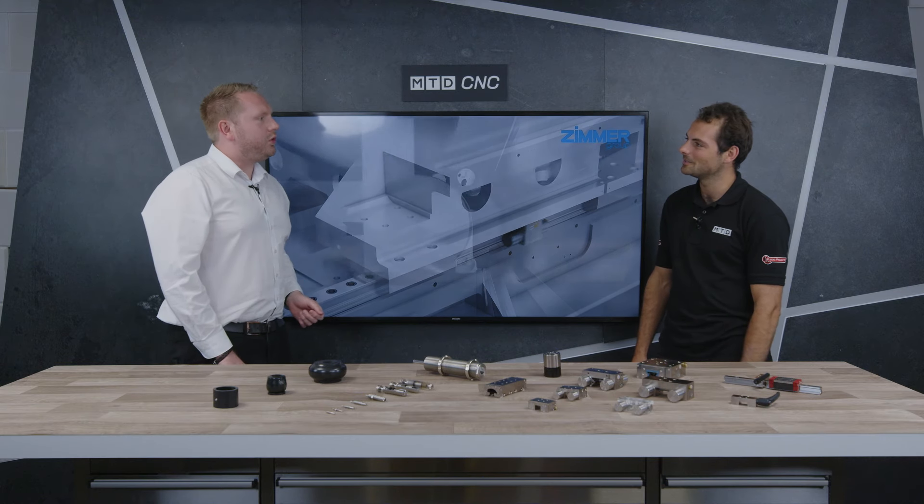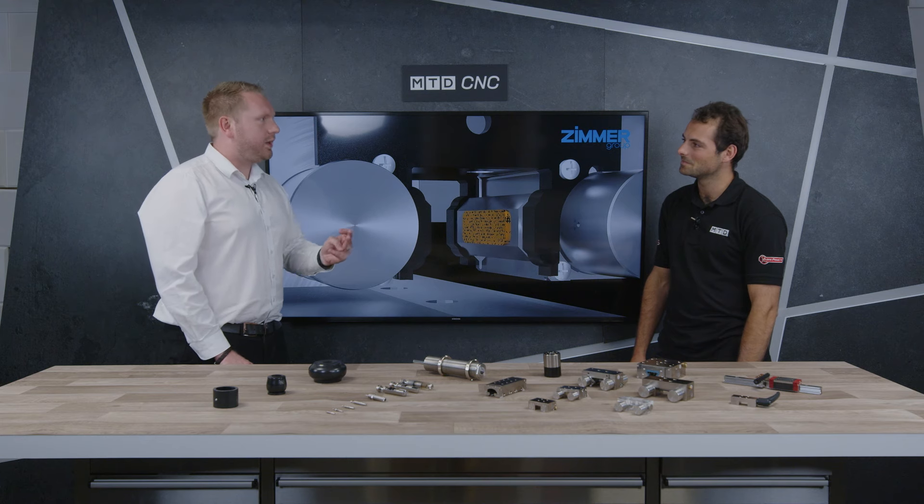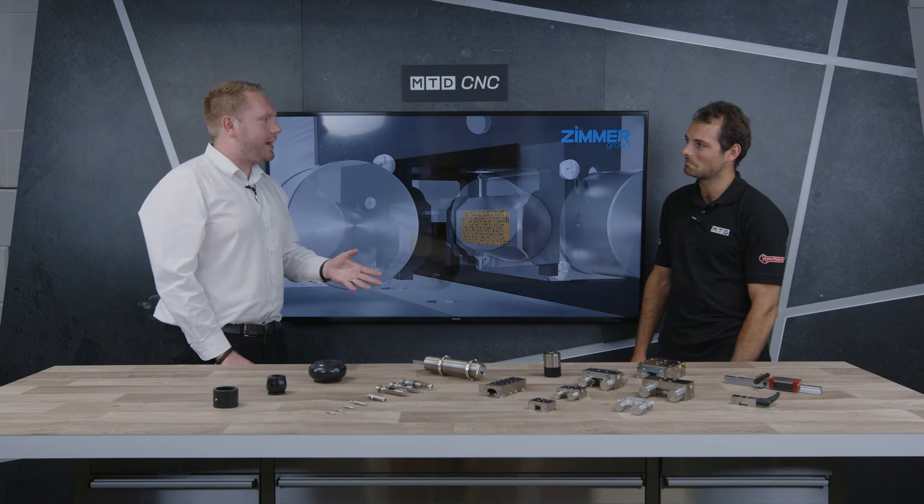Zimmer are the ones who brought out the first linear clamps back in 1994. Quite often you'll see people referring to them as Zimmer clamps. Before that, they probably wouldn't have been able to lift the kind of loads we'd be expecting to today.